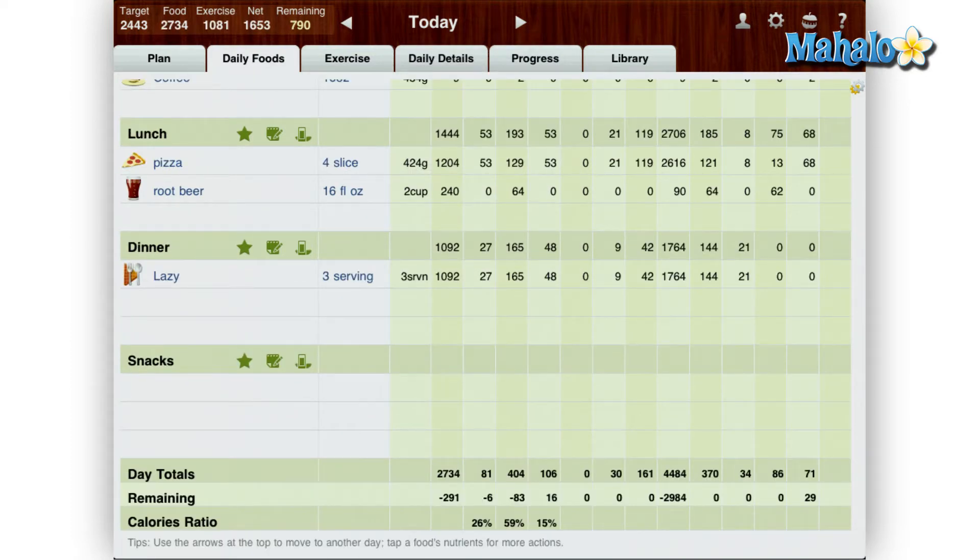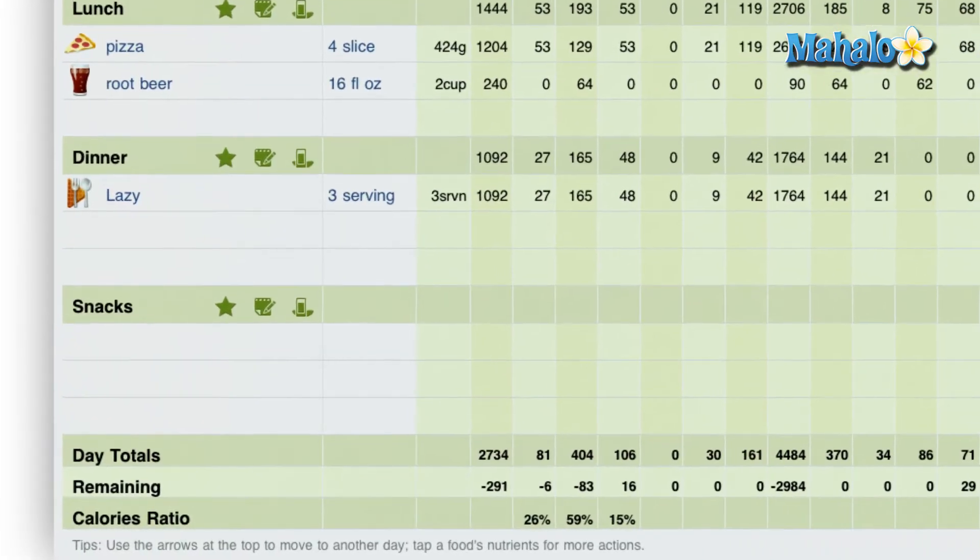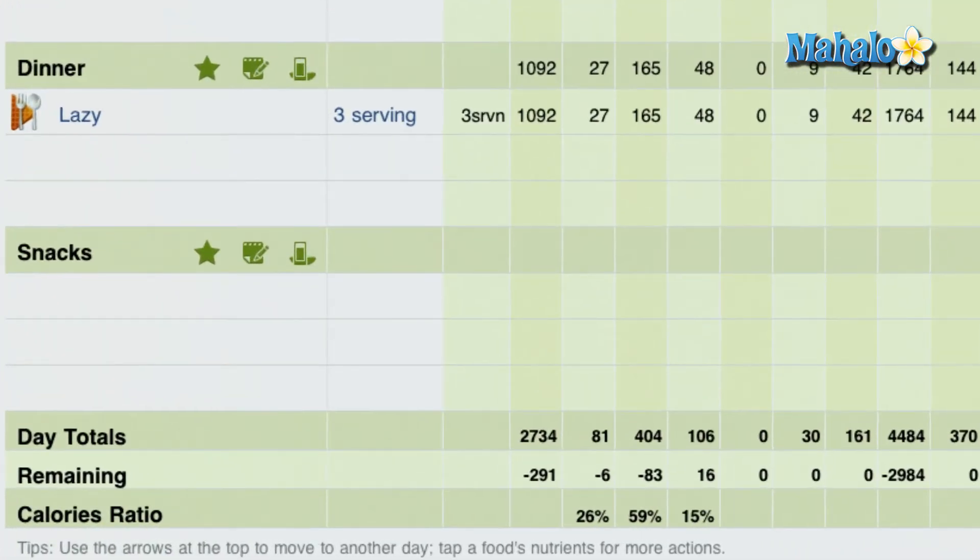At the bottom of the screen it shows where your calories are at for the day, which is a nice feature. For instance, if you're trying to decide what to have for dinner but would like to keep within your diet, just take a look at how many calories you have left for the day and have an item within that calorie range.